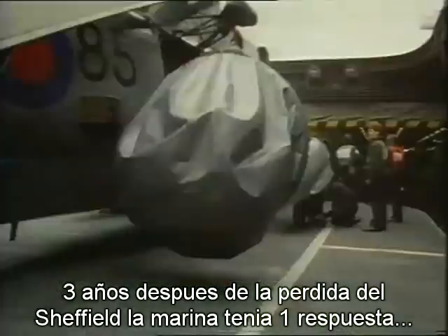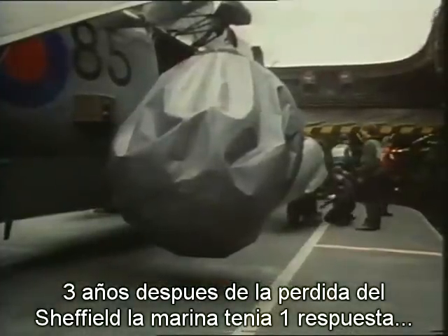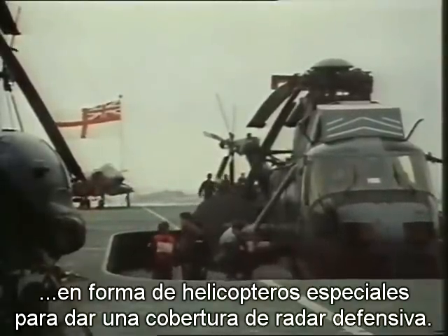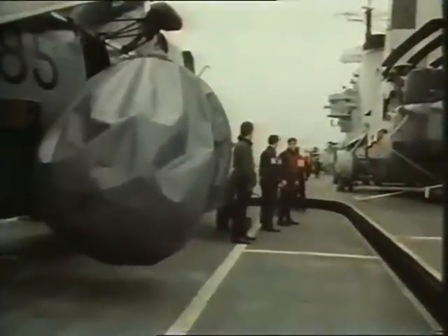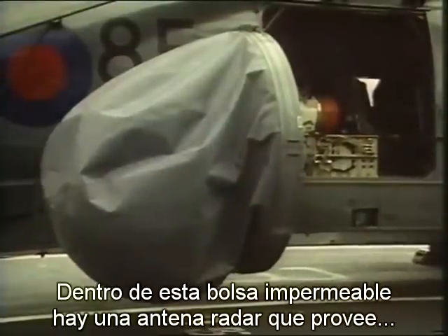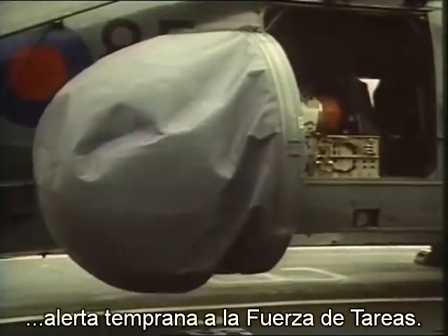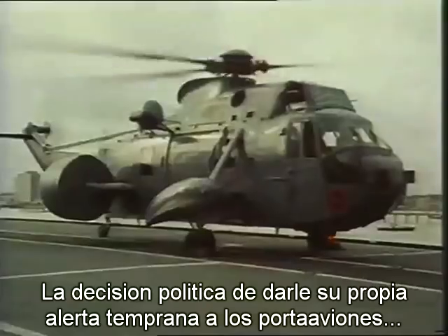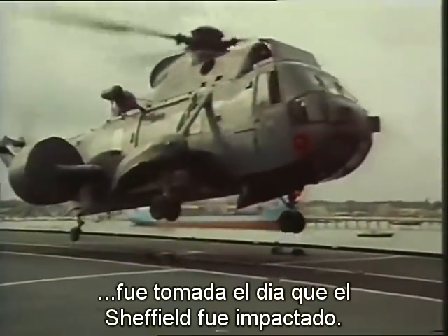Within three years, the Navy had its answer to a major lesson from the loss of Sheffield: specially equipped helicopters to provide an umbrella of radar cover. The political decision to give the Navy's aircraft carriers their own airborne early warning was taken the day Sheffield was hit.